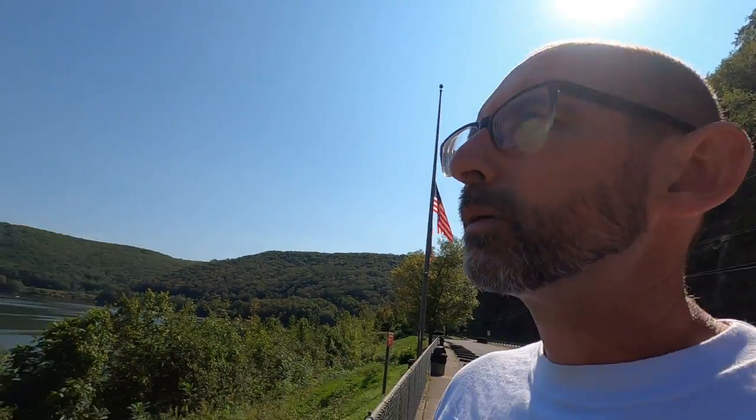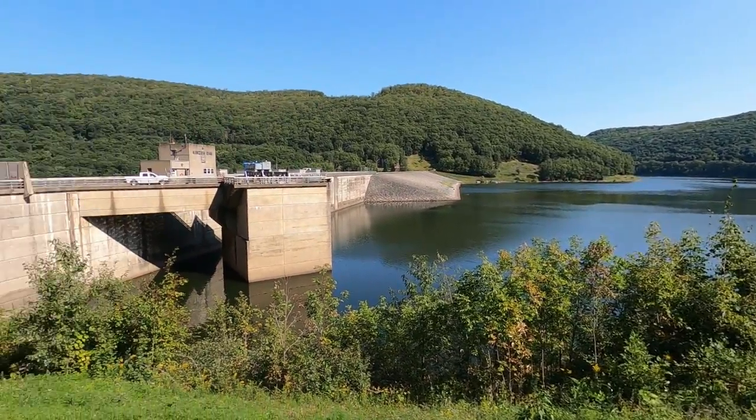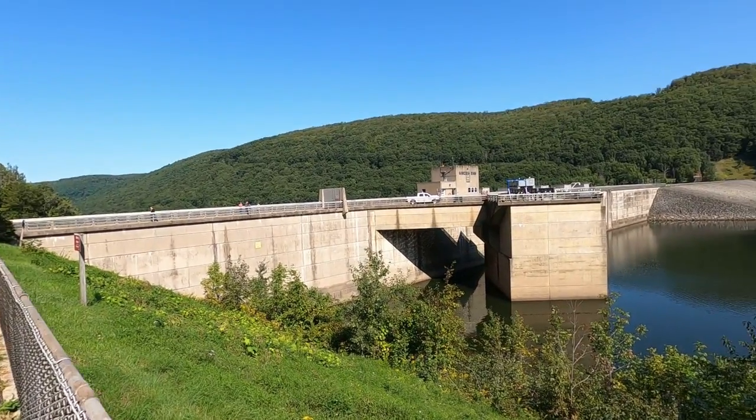Okay, we made it to the top! It really isn't that far of a drive from the bottom to the top — like a minute, two minutes tops. Here's the other side of the dam — it's the lake. It's a nice view. We'll take a walk over there.